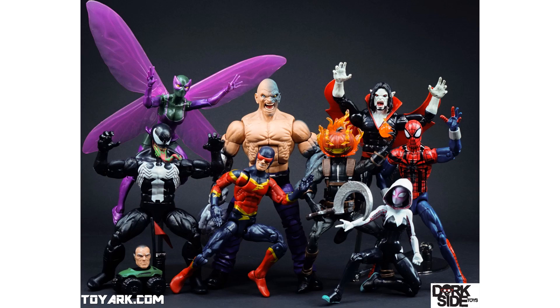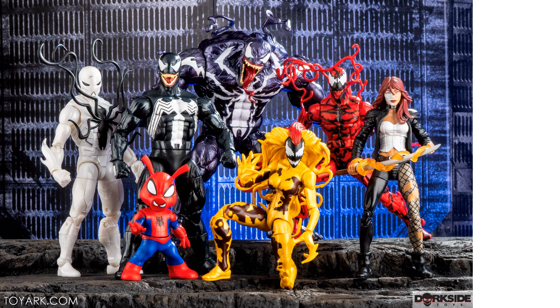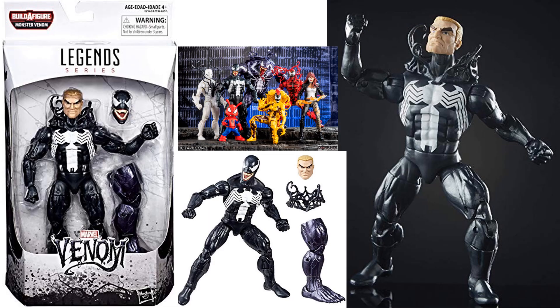The Absorbing Man build-a-figure wave gave us a Venom with a green tongue for some reason and the regular face. And then they pretty much re-released that one, but this time with the Eddie Brock head on him and the same symbiote build coming up around his neck.